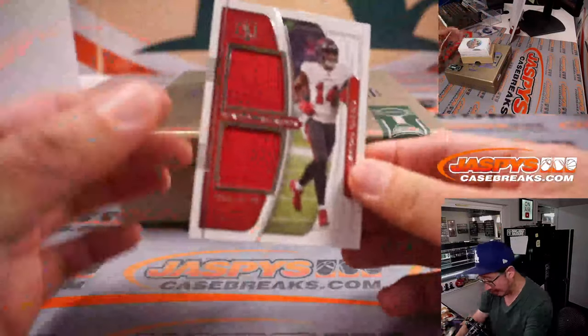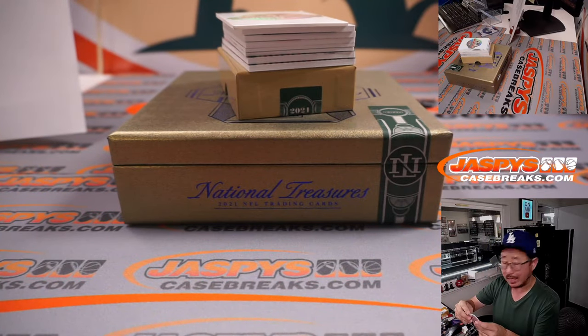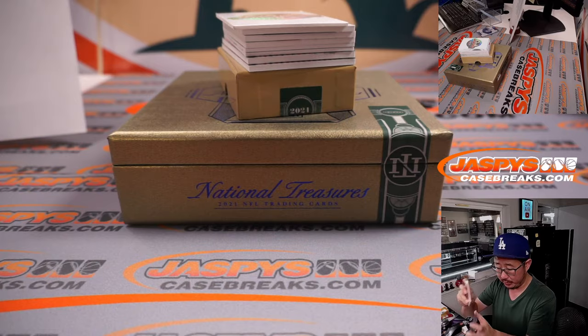A nice Chris Godwin dual relic, Sunday Treasure, 63 out of 99, Buccaneers. That goes to Darren, the Porterhouse steak, with the Bucs.